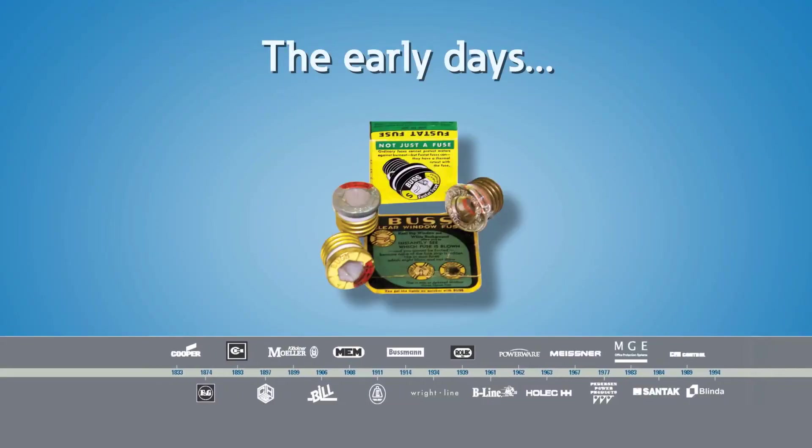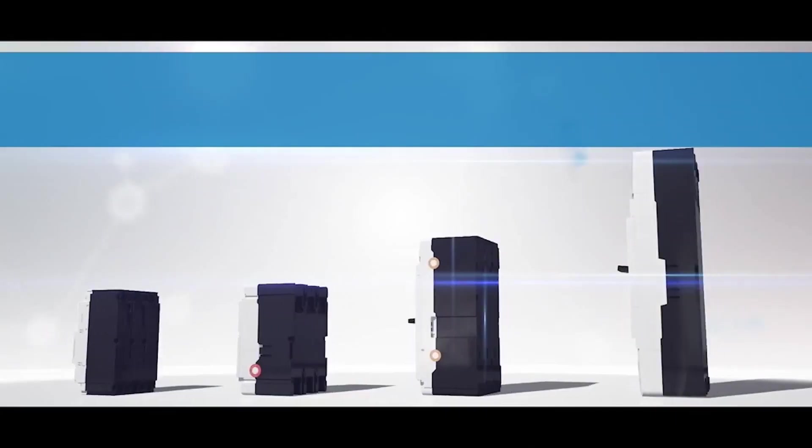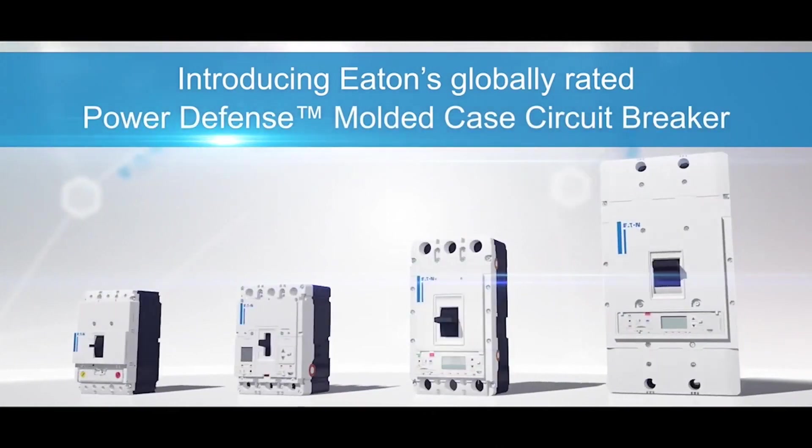Eaton has been on the front lines of circuit protection technology for the last century, and as today's technology has a growing need for solutions smart enough to both capture information and share it effectively, Eaton has continued to innovate by launching our most state-of-the-art line of multi-case circuit breakers called Power Defense.